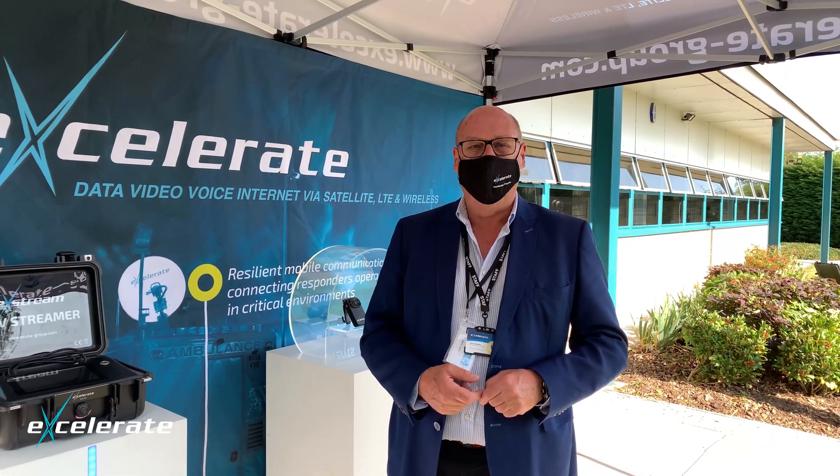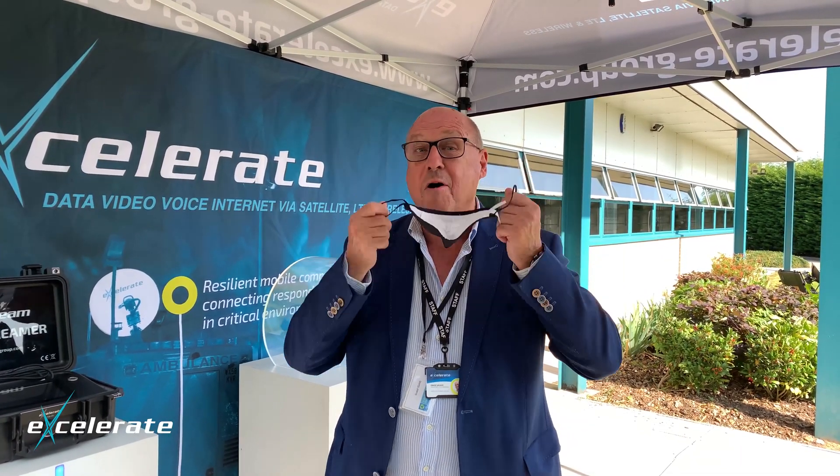Hi everyone, it's David Savage. I'm the Chairman and CEO of Accelerate Technology, here at our headquarters in Cardiff. I'm wearing my Covid-compliant mask, which is a bit restrictive in terms of what I want to do, so I'm going to take it off now.